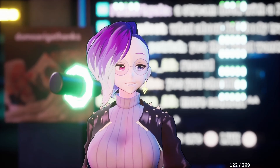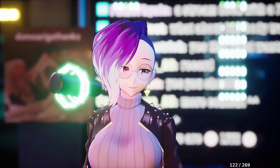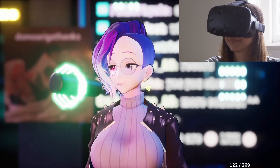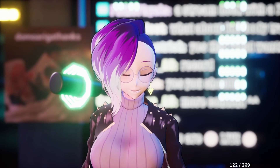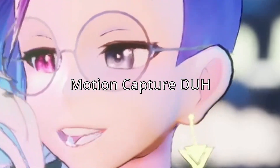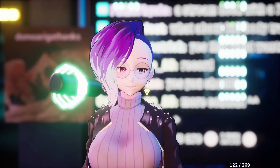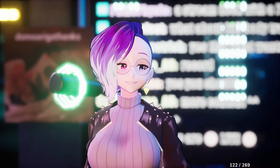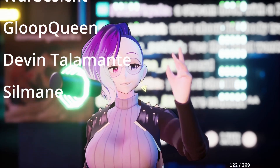Looking back at the VR analogy: if you stop streaming or vtubing, you still have a nice VR setup to play VR games. But if you have a motion capture suit and you stop vtubing, what can you do with it? Most of you can't really do much with it. So those are the three important things to consider when deciding whether to go full body tracking.